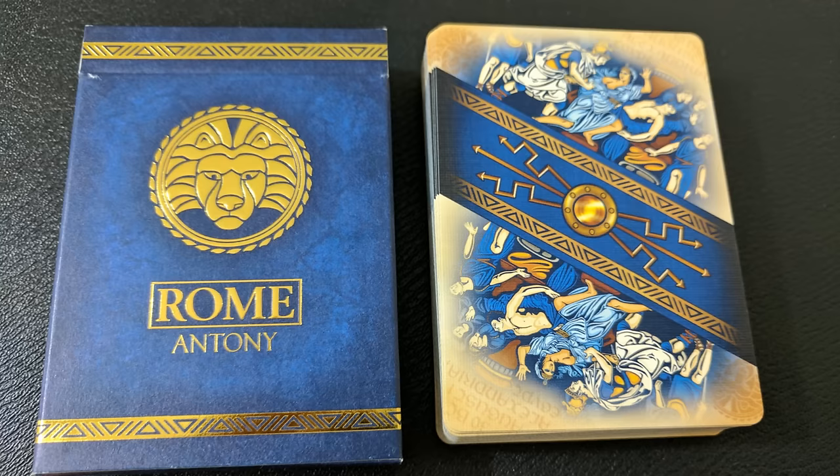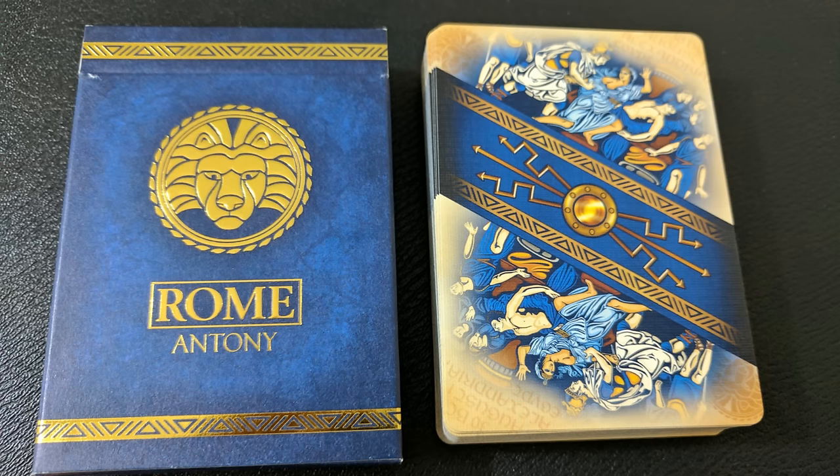The Mark Anthony tuck case features a majestic lion and border design with hints of Egyptian stylizing — which is of course for Cleopatra, his famous girlfriend. There's also Latin across the top of his tuck case that says 'cry havoc and let slip the dogs of war.'